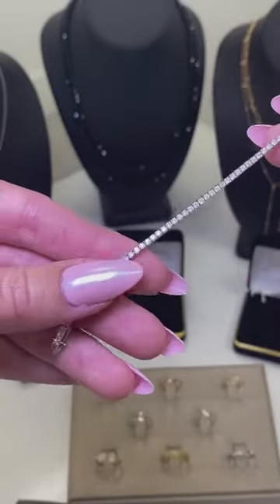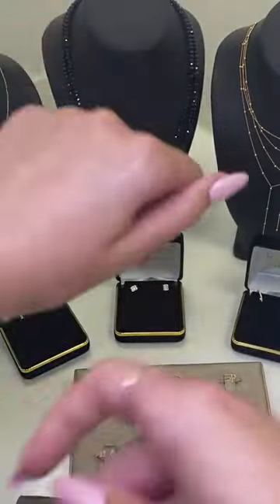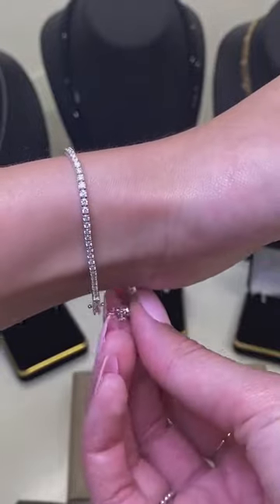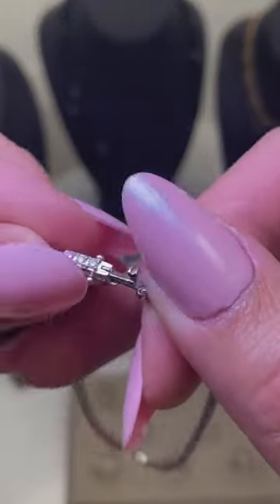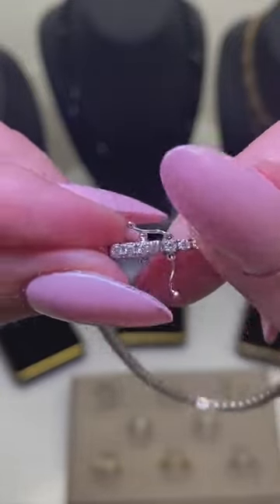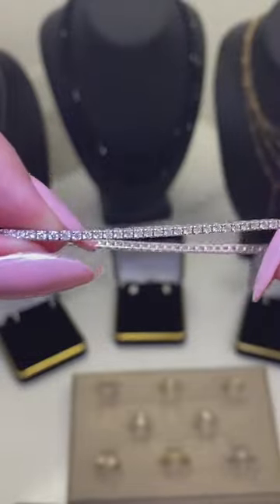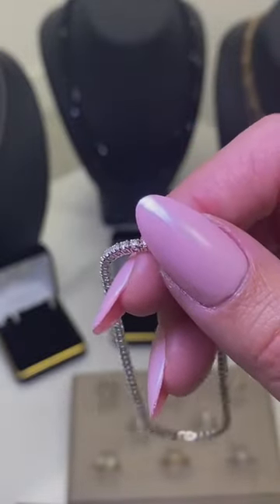This is seven inches in length and approximately 2 to 2.05 carats. The diamonds are F to G color and SI clarity. You could wear it every day or on a night out on the town. It has a nice clasp so you don't have to worry about it falling off — you just clasp it right in, and it has double hooks on the side as well. Nice and secure. You could really see all the details in the bracelet — this is our 14 carat gold thin two millimeter tennis bracelet.